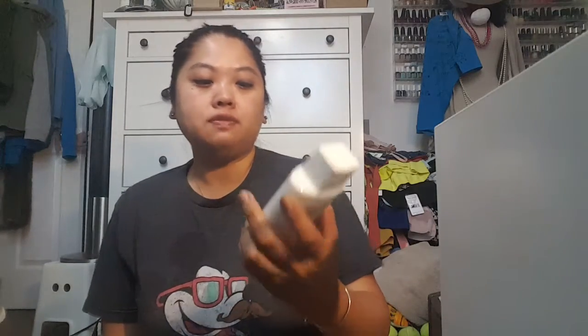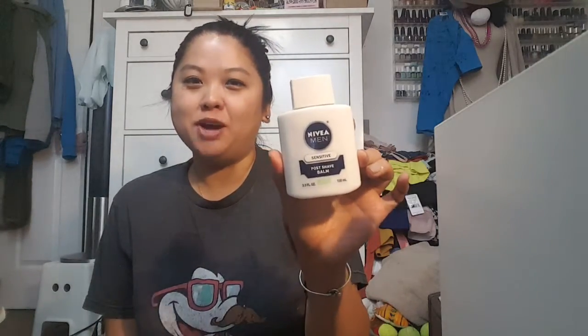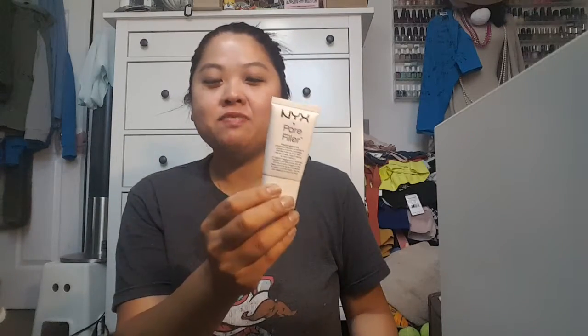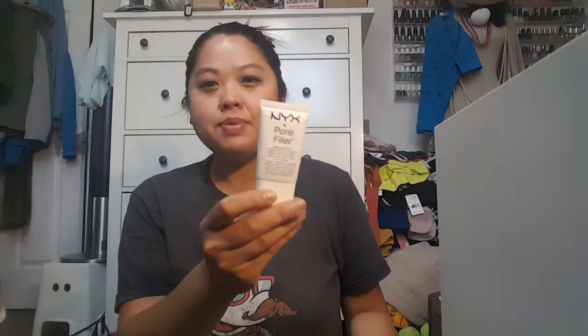So let's get started. I'm going to do the face first. For primer, this is the Nivea Men's Sensitive Post Shade Balm. It can be used as a primer. It works really well. The only downside is the size — it's just so big, so I might have to transfer it to something else. Another primer I'm bringing just for my pores is the NYX Pore Filler. It's not something that I love, but it does do a decent job and I don't have anything else, so I am going to be bringing those two.